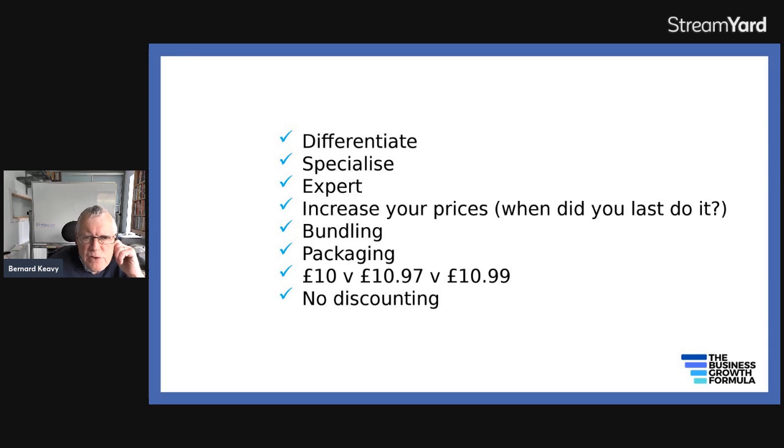The more you differentiate, specialize and set yourself up as an expert in your chosen niche, the more you'll be able to charge higher prices and you'll be less price sensitive — your customers will see you in a less price-sensitive way. So stand out, differentiate, be an expert, be a specialist. And increasing your prices — if you ask people when they last did it, you'll often get an embarrassed silence. Increasing your prices by say 10% at a time of 10% inflation would have a big effect on your bottom line and would be something you could easily justify.